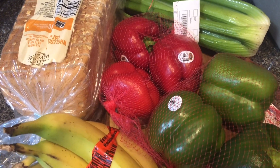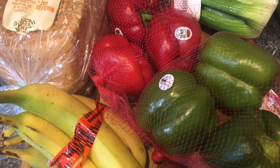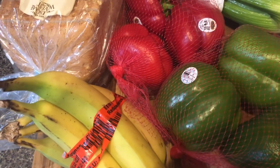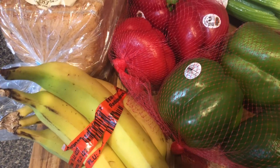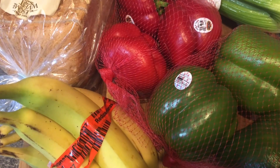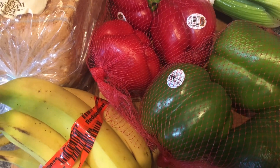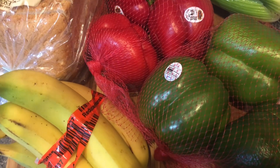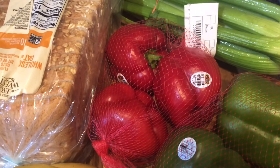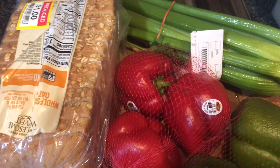I'm a sucker for clearance items, especially things that are still really good quality. The bell peppers I paid 99 cents a bag — six bell peppers for $1.98. The bananas were on clearance for 76 cents. It's $1.79 for the celery, the only thing I paid full price for.